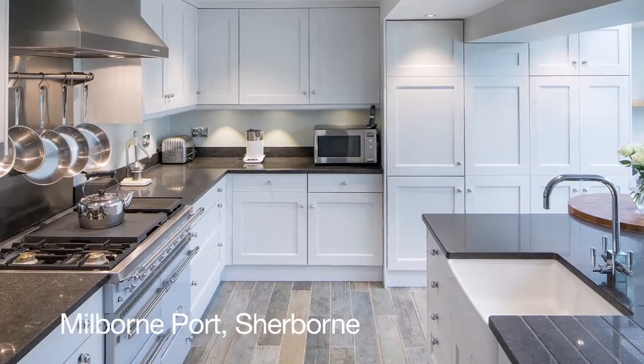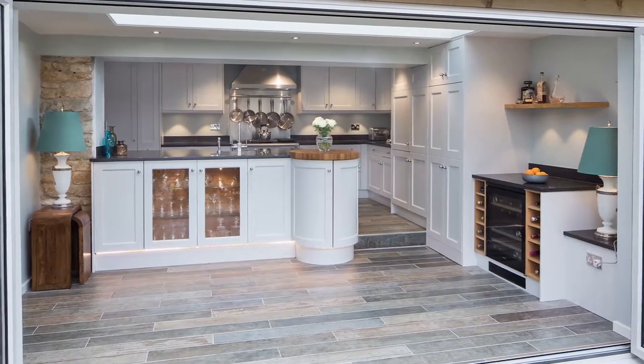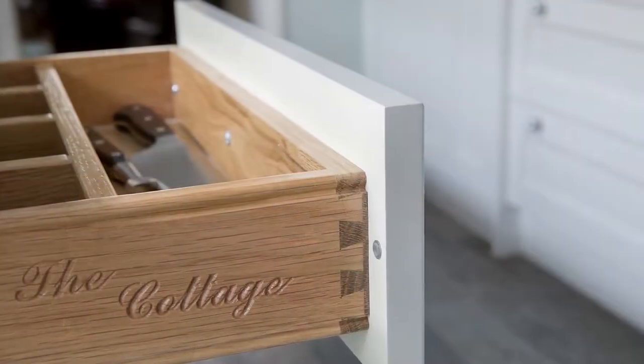We chose Spillers because of the design team, the quality of products, and there was just such an easy mesh of ideas together. And they put you at ease as well, there was no hard sell, it was here it is, this is what we can do, and that sort of sold it to us.